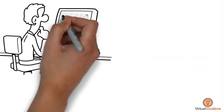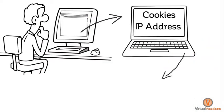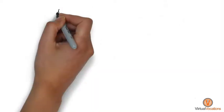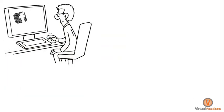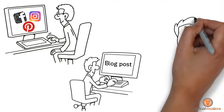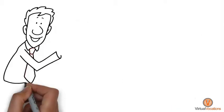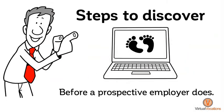Every website you visit can be recorded by cookies or through your IP address, which creates a digital footprint that will be around for years to come. Imagine a prospective employer reading your most recent Facebook rant, or browsing your entire Instagram or Pinterest library, maybe reading a comment you left years ago on a blog post. What would it say about you personally and professionally? Take these steps to discover your online footprint before a prospective employer does.